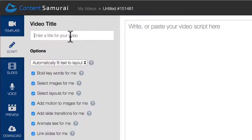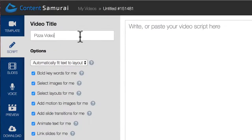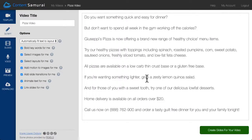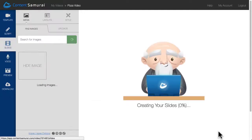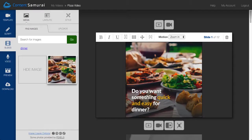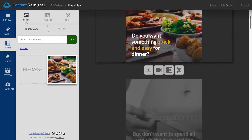Now on the Script screen, I can type a name for my video and then drop in my script. Then I'll come down here and click the Create Slides button. And here is where Content Samurai unleashes the power of artificial intelligence. Did you see what just happened? Because if you blinked, you might have missed it. Content Samurai broke my script up into separate slides.